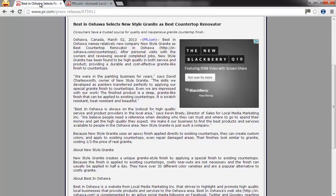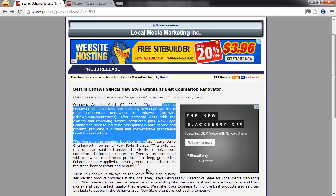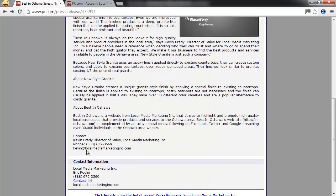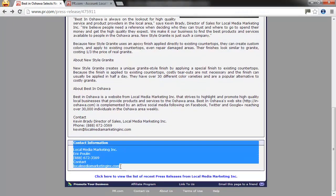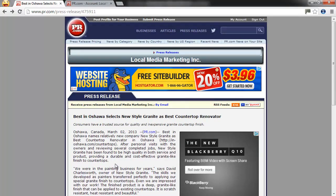Once your press release goes live, it will look something like this — the one I showed you at the beginning. Here's the title, here's your summary, there's the location and date that we entered in the form, and then from here down is the content, all the way down to the contact information at the very bottom. A press release for free works great. What you're going to want to do is take this URL, copy that, and put it onto your social media platforms.